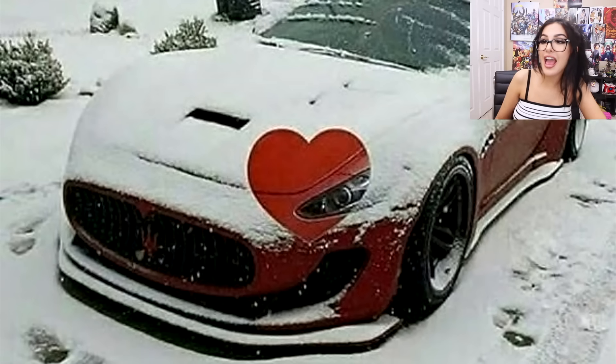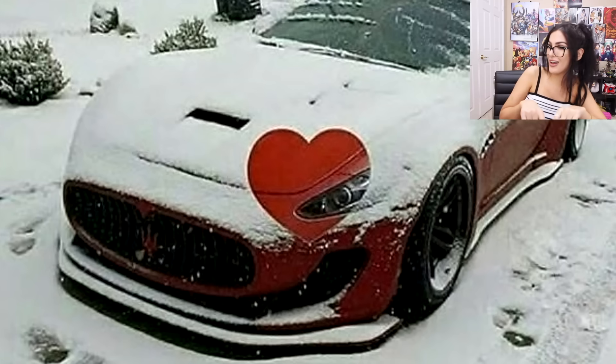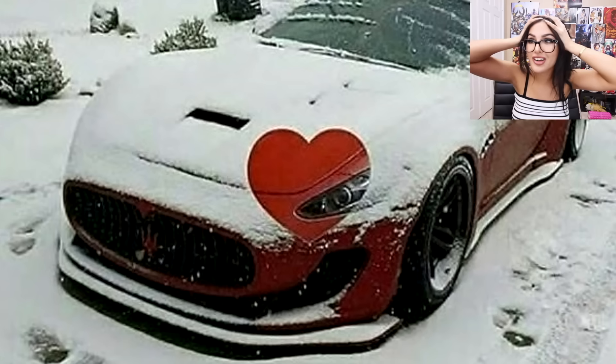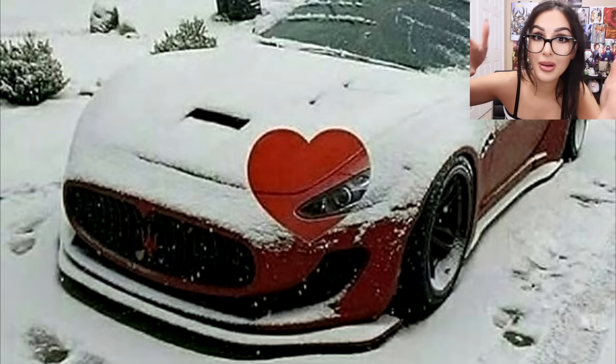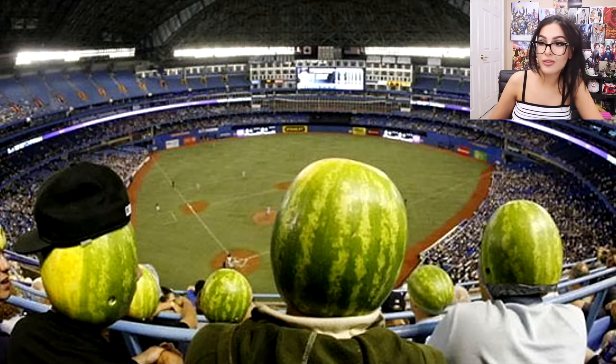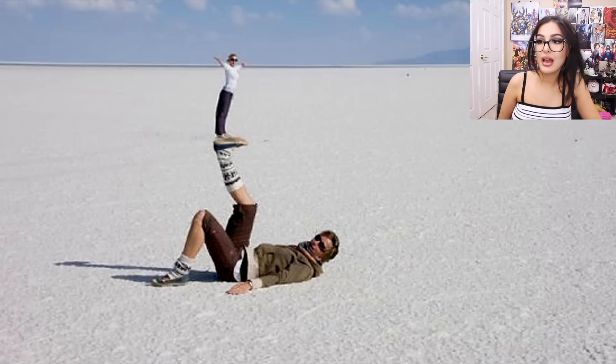How did they get a heart in the snow so perfect and round? It's so satisfying — they just moved the snow out, but it drives me crazy how perfect it is. Then we've got a couple of melon heads just chilling watching the game. Why would somebody take watermelons and photoshop them onto people's heads? They're actually helmets made from watermelons — maybe they wanted their heads to be moist while watching the game.